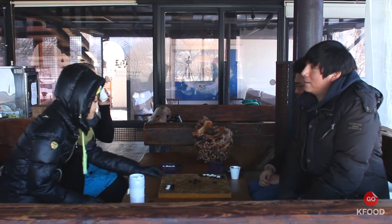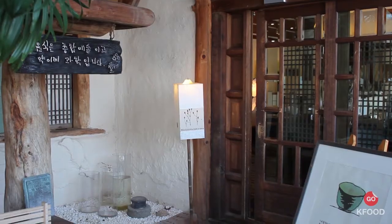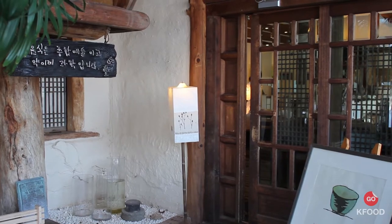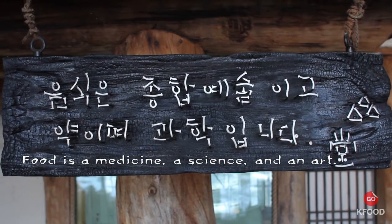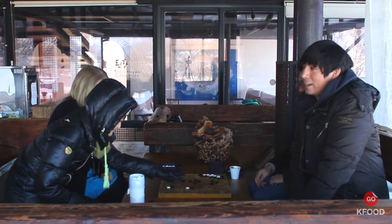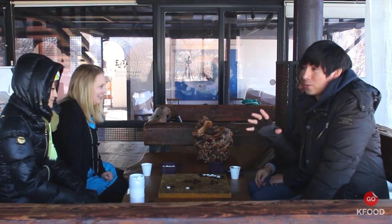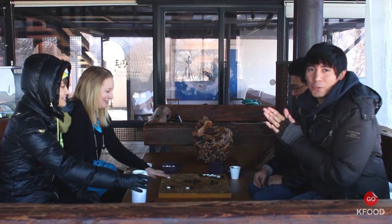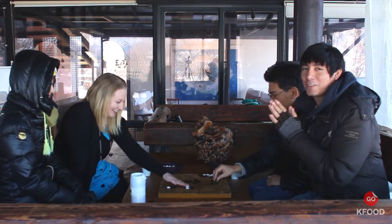We're at this restaurant called Sandan. The chef gets all his ingredients from the mountain, so it's supposed to be really, really fresh. Just coming in here we could smell it — it smells amazing. I hope we have a really good meal and I hope to introduce you guys to this very fine cuisine.